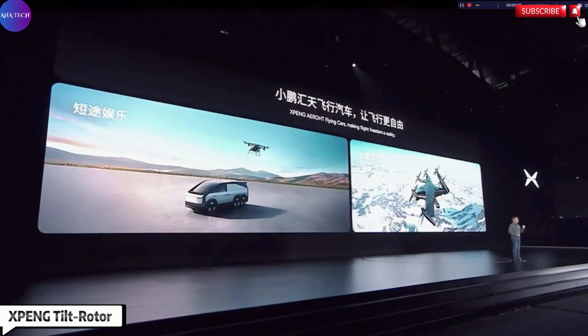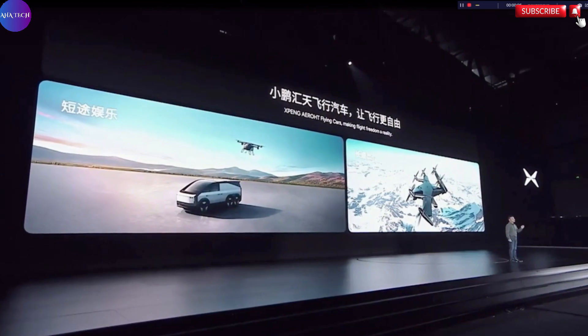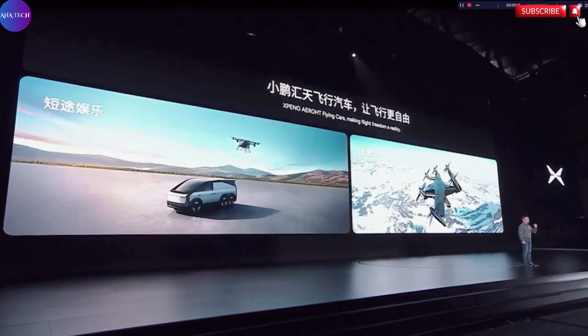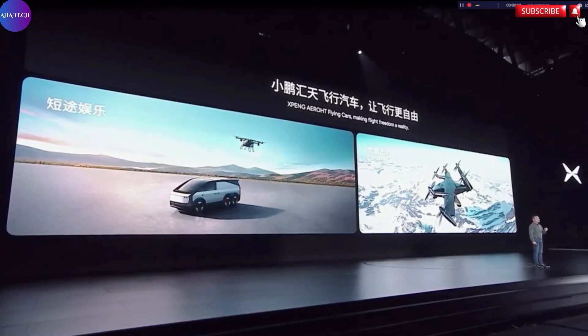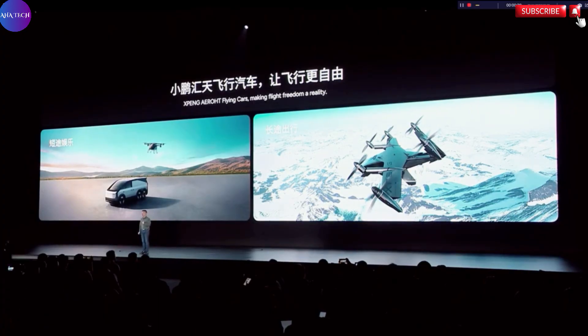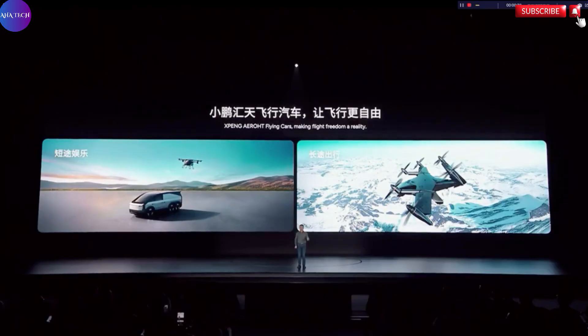The Xbang X5 represents a remarkable breakthrough in the evolution of urban air mobility, standing out as a true game-changer in the way we envision future transportation. This state-of-the-art aircraft is engineered with a highly advanced tilt-rotor system, which allows it to perform vertical takeoffs and landings with ease, eliminating the need for traditional runways. What truly sets the X5 apart is its impressive ability to shift seamlessly from vertical lift to high-speed horizontal flight, enabling it to cruise at speeds of up to 360 kilometers per hour.